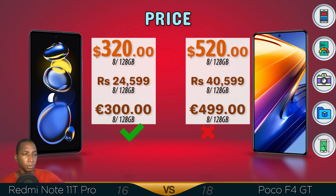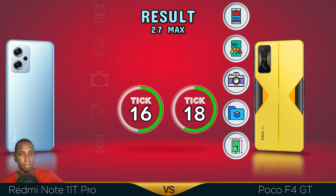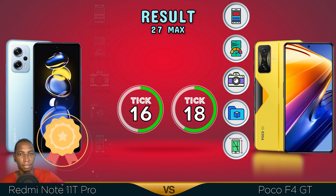The prices vary between countries, except the Poco F4 GT costs a bit more. But the winner is the Poco F4 GT — it has a better screen, better performance, better camera, better storage option, and better design. Comment below which video you want me to do next. See you in the next video guys.